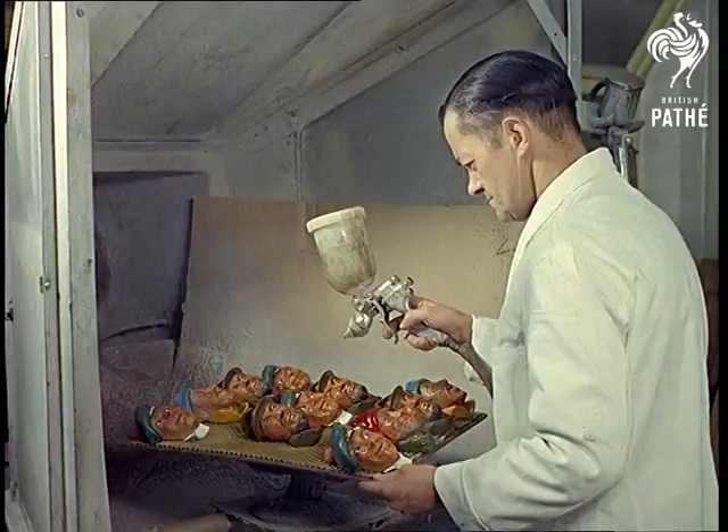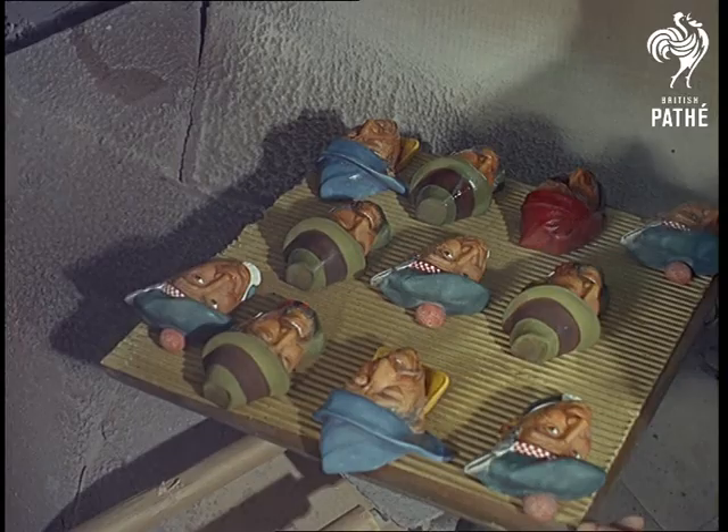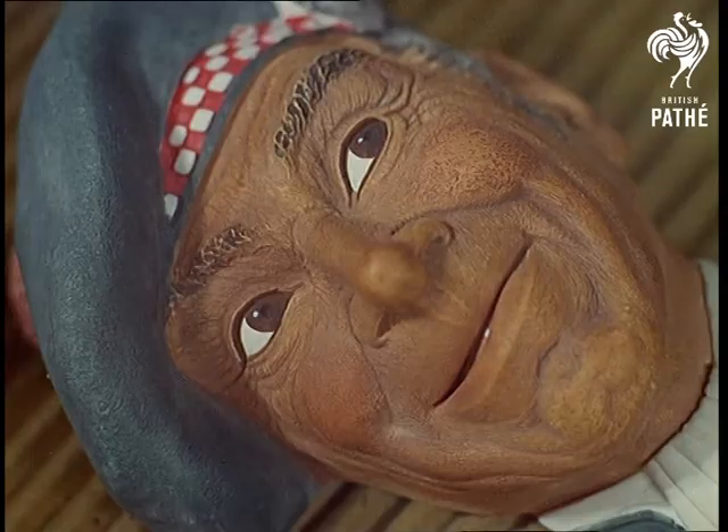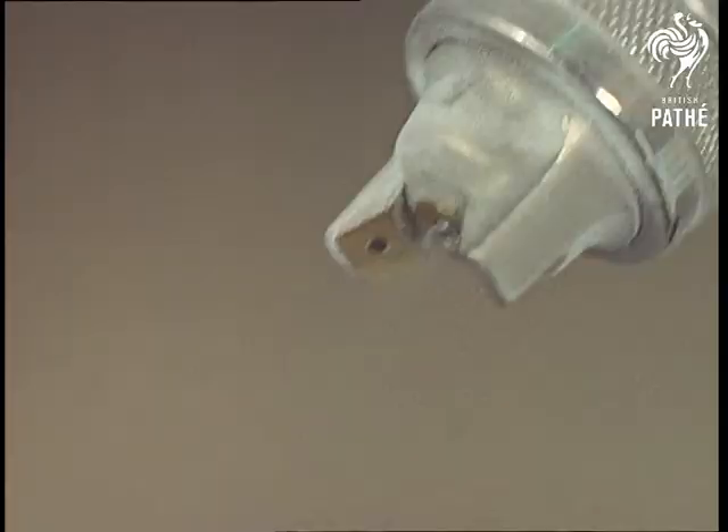Here's the weapon which completes the picture — a spray gun to provide the final coating of lacquer. Just squeeze the trigger and each mask glistens into life. It'll take more than one quick spray to...